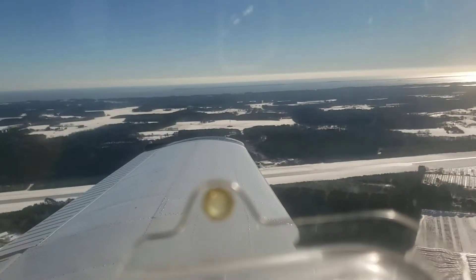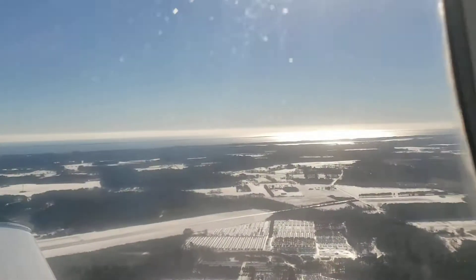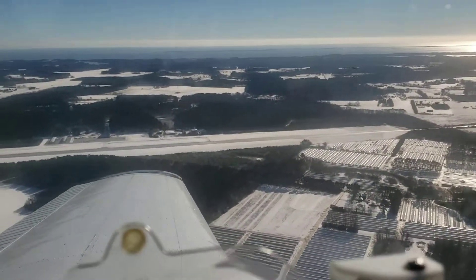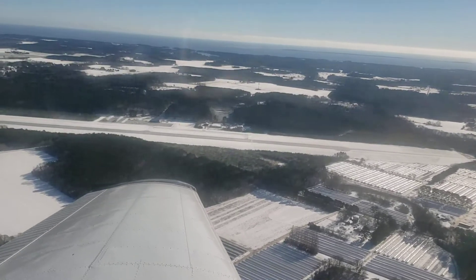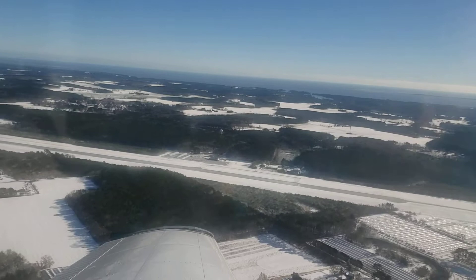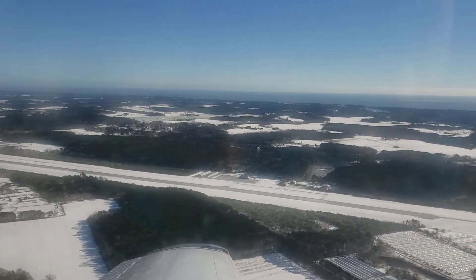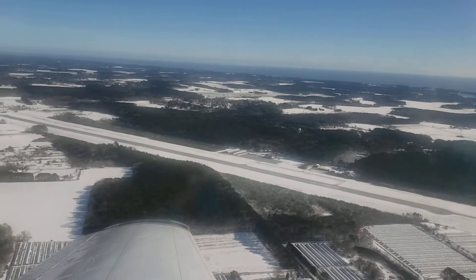Alright YouTubers, happy Tuesday! Today is January 4th. We had the first snow of the year last night — our runway is an ice sheet. I took off anyway. We got to 5,000 feet and I'm hoping I can land and stop. It's a sheet of ice. We just had an RV-10 come in and land, and he used about 3,500 feet of the runway.